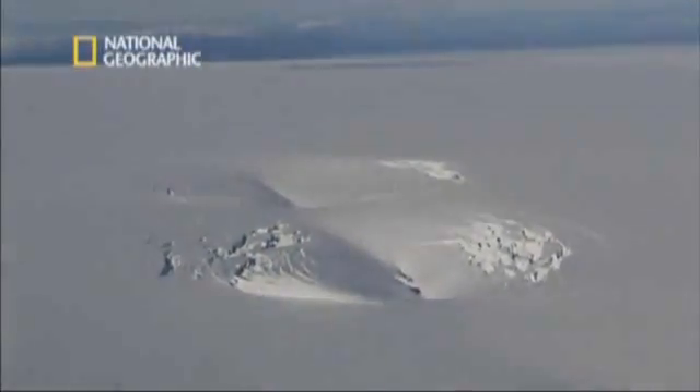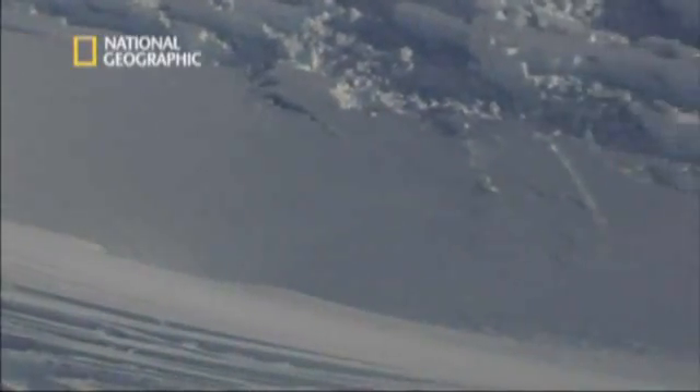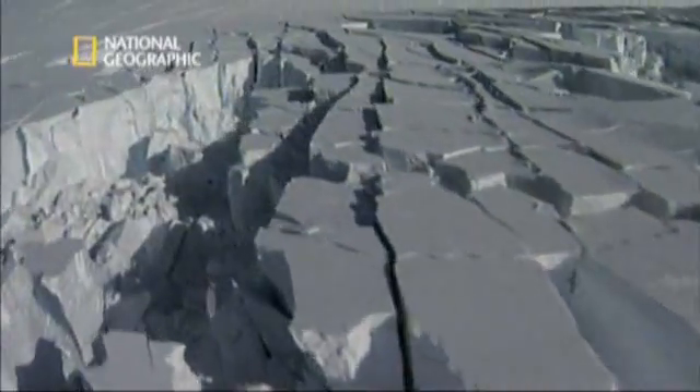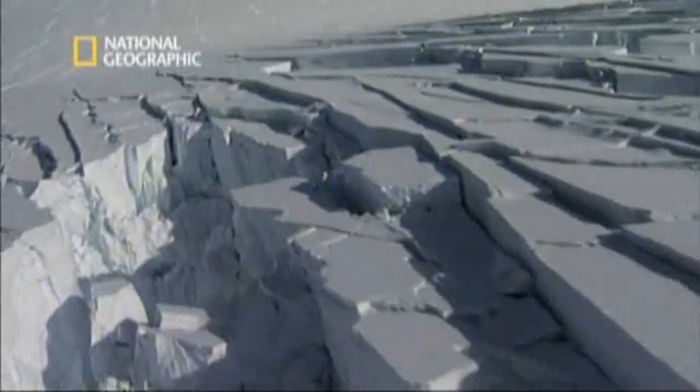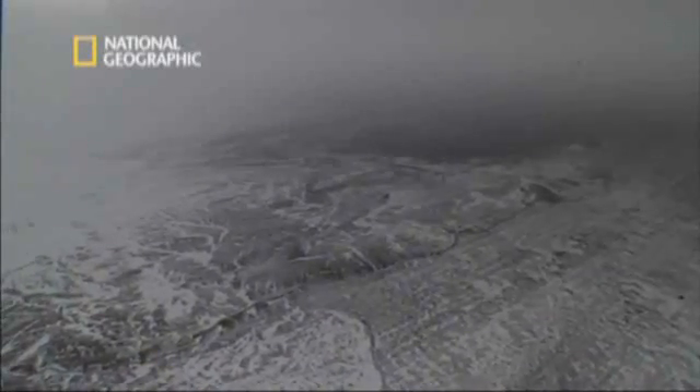They can see there's a depression in the glacier's surface. From history, they know what this means. This is what the neighboring Vatnajökull Glacier looked like in 1996 — the glacier is collapsing. Heat from underneath is melting the ice. Now they see depressions in the Eyjafjætla Glacier.